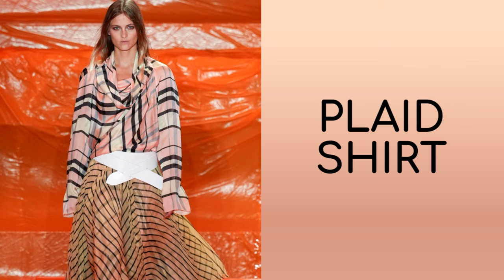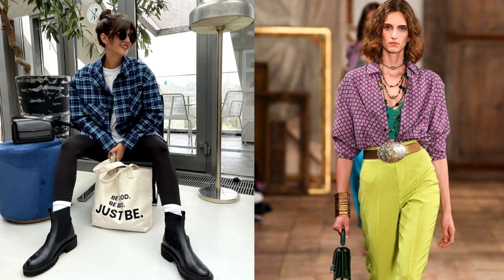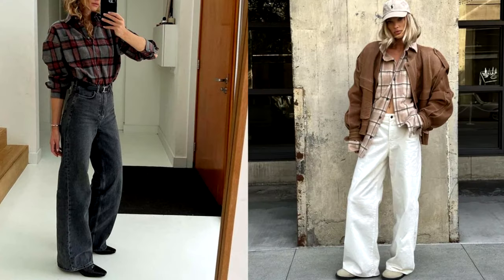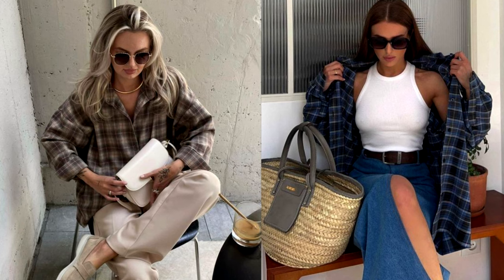Shirts have long migrated from men's wardrobes to women's and have become an integral part of it. Every woman probably has a classic white shirt in her wardrobe; however, one of the main must-haves of this year is a checkered shirt. It is suitable for a variety of occasions and does not cause any difficulties with styling. The print can be either a large accent print or a more laconic, small one — it all depends on your preferences. The color of the shirt should remain muted, and the cut should be loose; it can be worn untucked, and it is not necessary to fasten all the buttons.